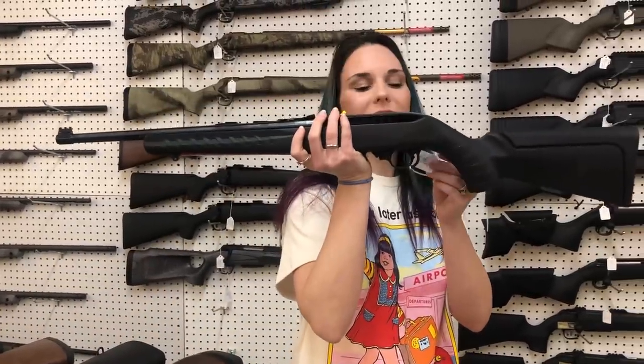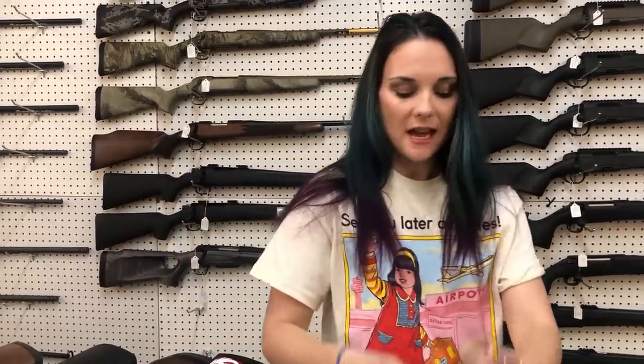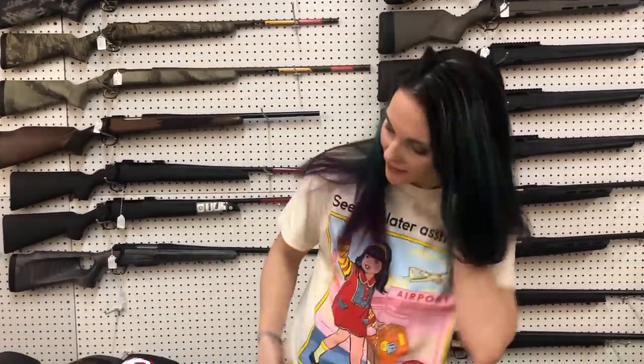Ruger 10/22 — I've got the all-black synthetic for $280. Kel-Tec P17s have made it back in stock. They're $215, everybody.